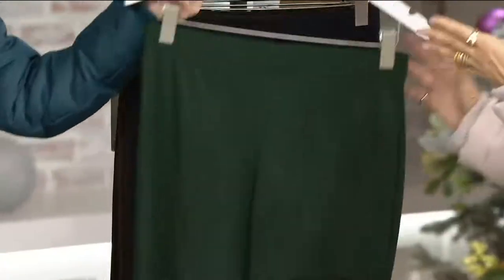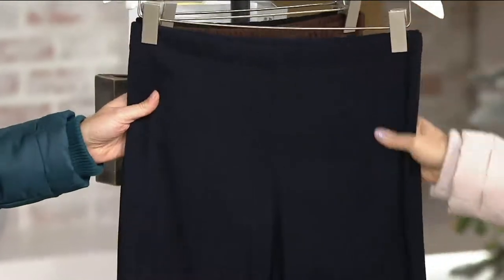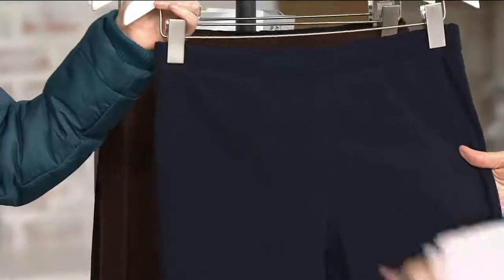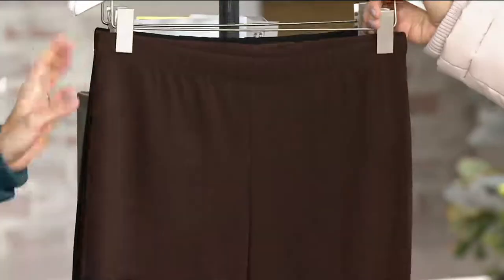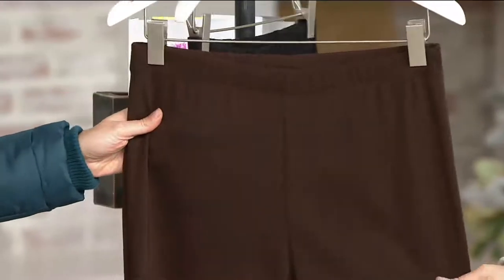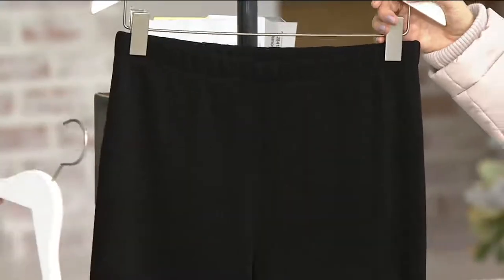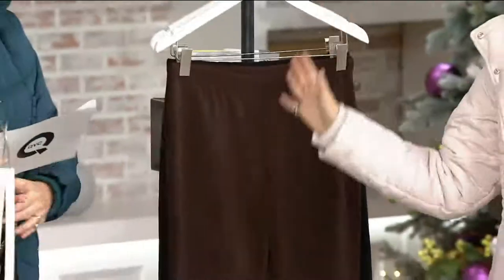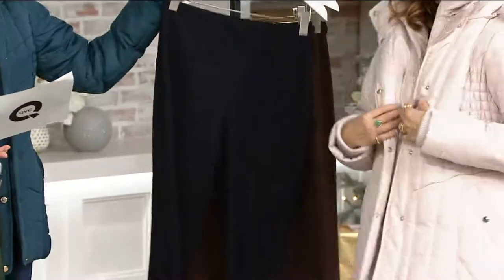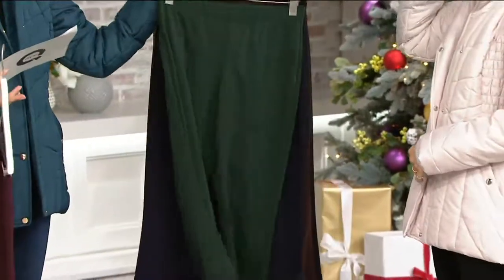It's another customer favorite, and the boot cut is the best shape pant for everybody. When you see 'flare,' it's really a boot cut — it's not a severe flare. We have dark brown and black. They come in petite, regular, and tall. The petite is a 28-inch inseam, the regular is 31-inch, and the tall is 34 inches.